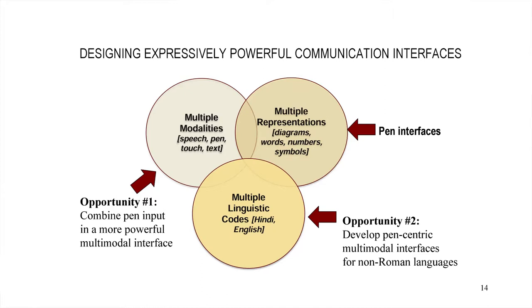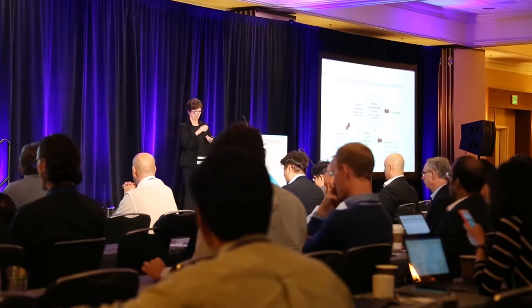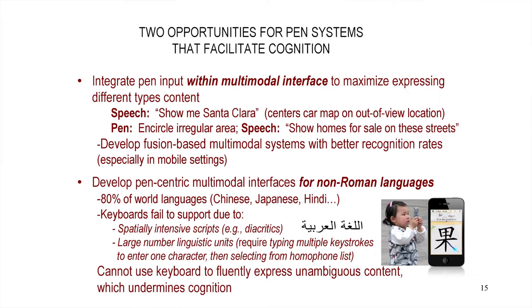Second opportunity: develop pen-centric multimodal interfaces focusing on those non-Roman languages, because the keyboard is a much bigger impediment there. When I say integrate the pen within a multimodal interface, one advantage is that it moves us forward in maximizing expressive power. For example, I'm sitting in my car — what do I use speech for? For things in the future, past, or out of view, I may say to the map system, 'Show me Santa Clara,' and it auto-locates and centers the map. I can't do that with my hand.